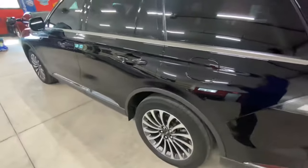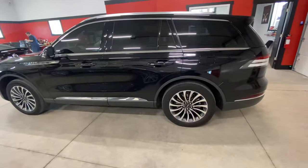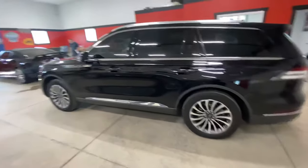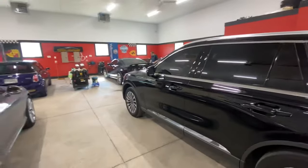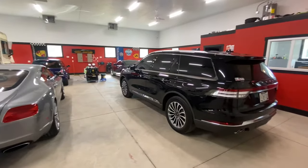This is brand spanking new, guys. Almost a $100,000 car. And as you can see, it is not totally perfect from the factory. By the way, welcome to the new shop. As you can see, we have a state-of-the-art facility here.